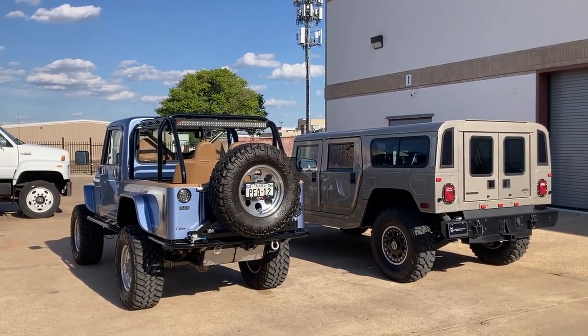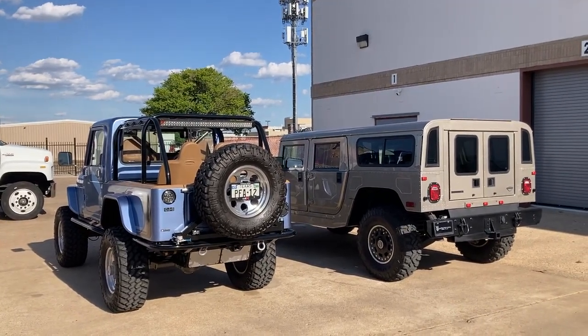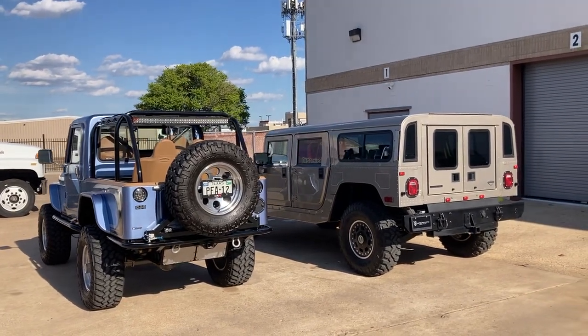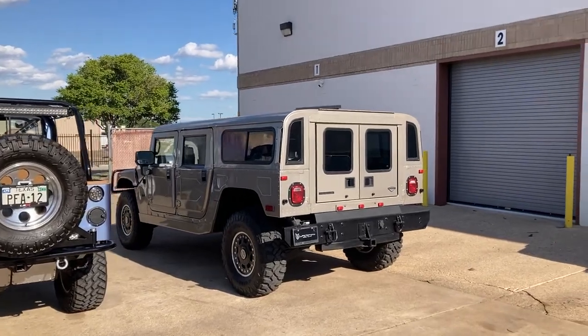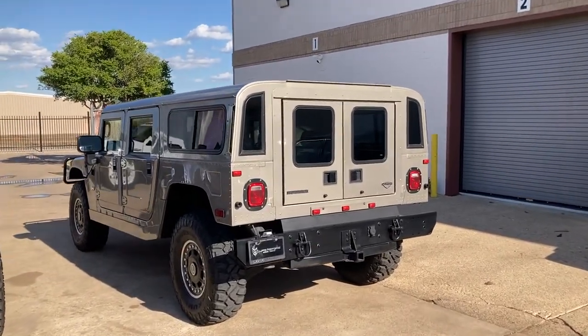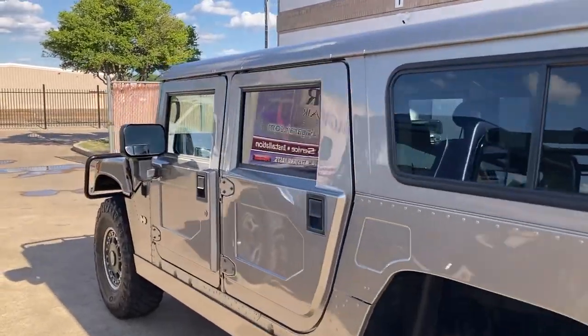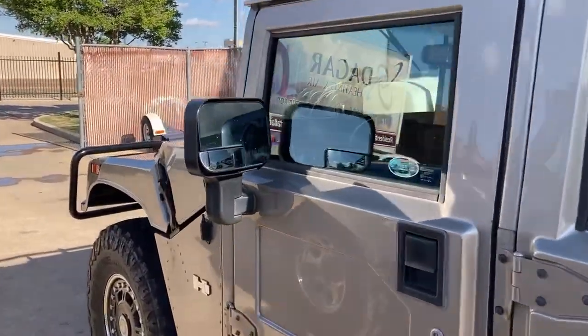This is just a video I'm making because it's not too often you get two vehicles this cool side-by-side. Over here is a 2006 H1 Alpha LBZ Duramax — a Dream Motor Dream Hummer.